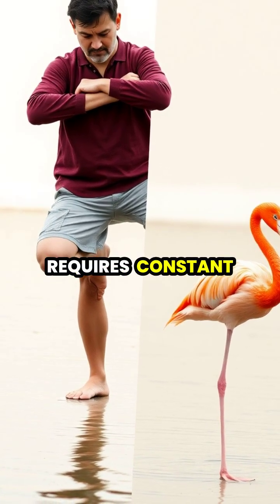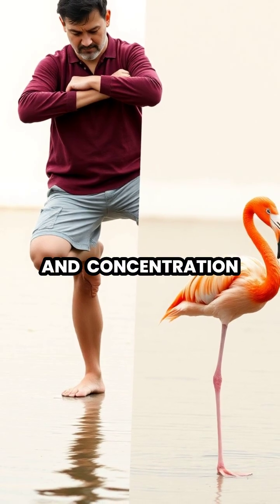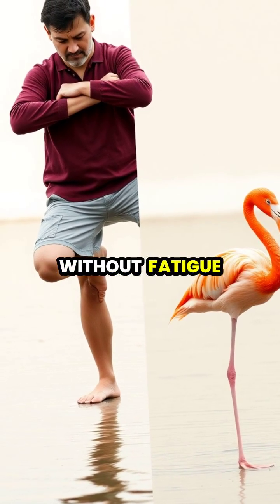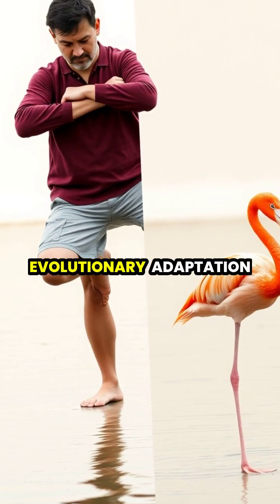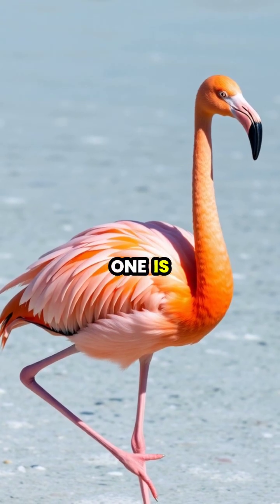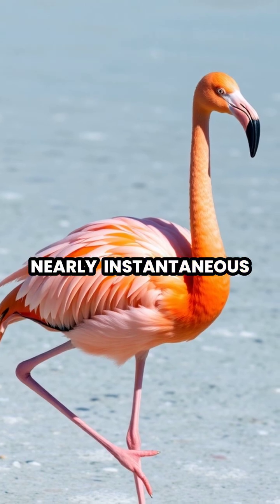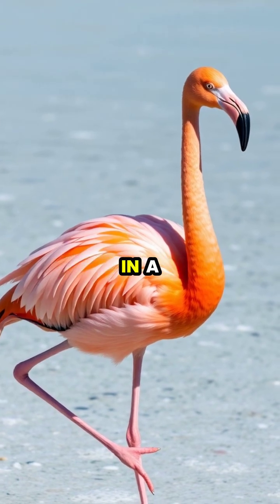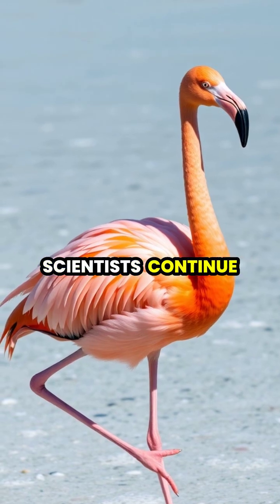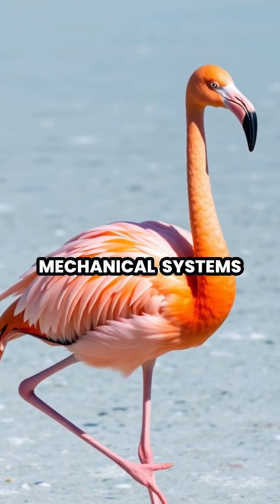For humans, standing on one leg requires constant muscle activity and concentration, but flamingos can remain in this position indefinitely without fatigue, a remarkable feat of evolutionary adaptation. The transition from two legs to one is nearly instantaneous, with flamingos able to switch postures in a fraction of a second without any loss of balance, something scientists continue to study for insights into stable mechanical systems.